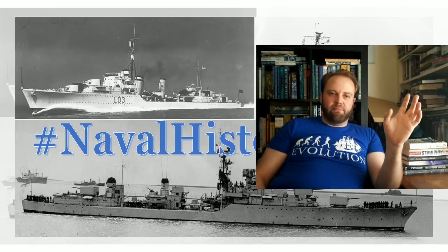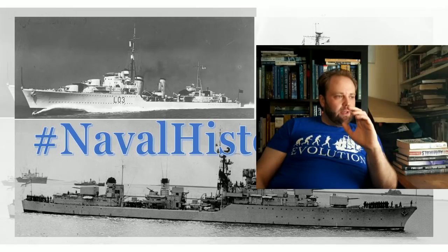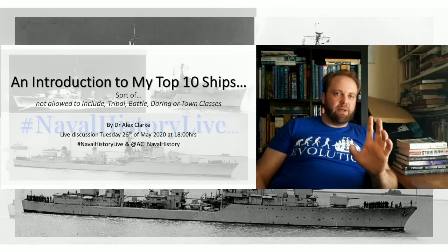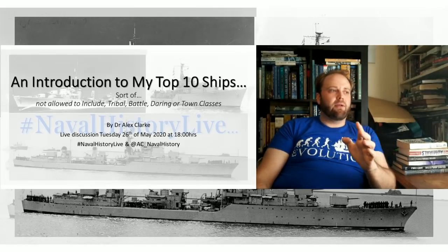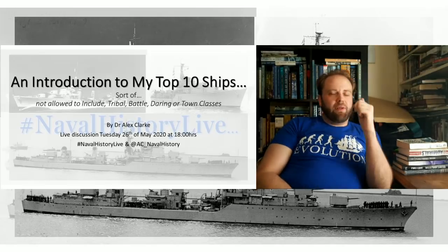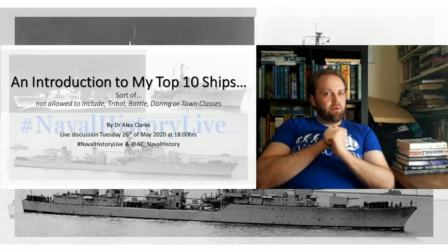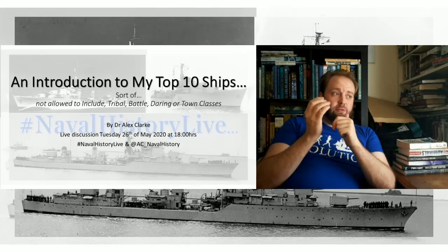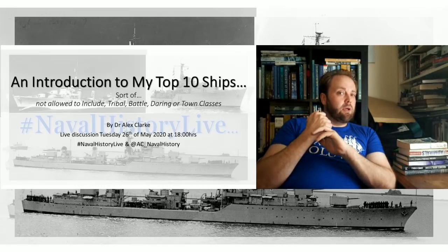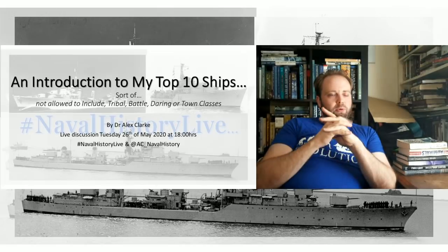Today I've been set a challenge by one of the great people I chat with on Twitter — their handle is Engaging Strategy — and I'm going to respect that. The task they set me was a top 10 of ships which were not any of the four classes I'm known for: tribal, battle, daring, or town classes — specifically the Daring 1949 class, the subject of my book.